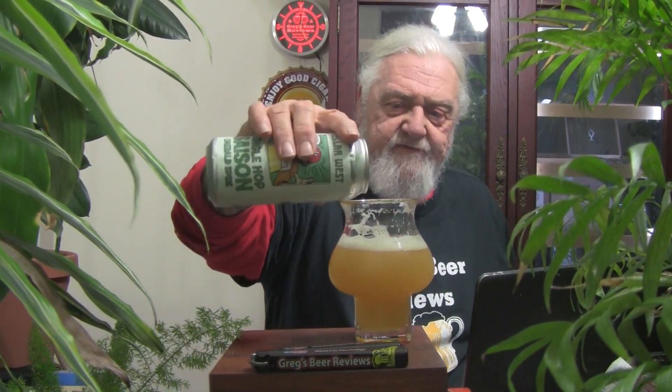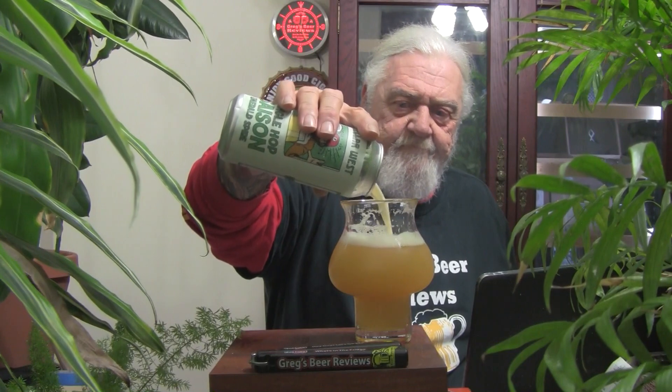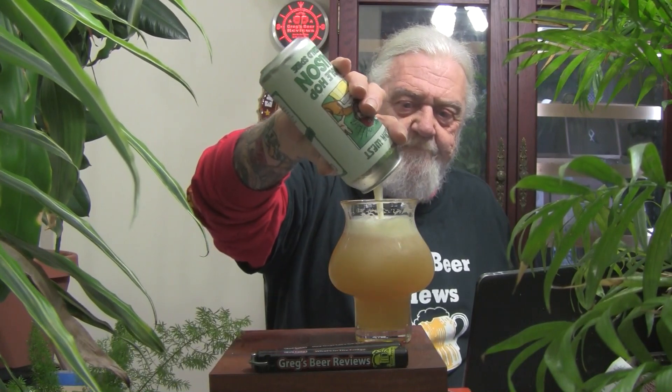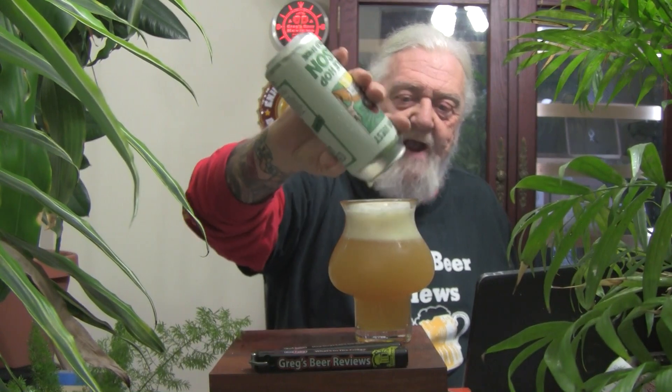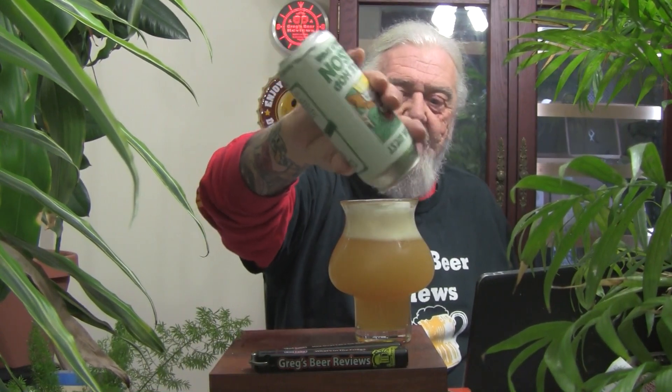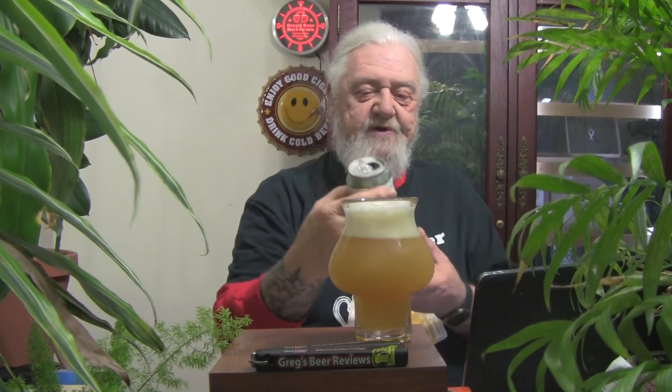That's very tasty. A little bit peppery, with a nice citrusy malt base. We'll get into it a little bit more when I come back for a final chug. As it warms up to room temperature, I may get a few more notes, so let's go sip on it.